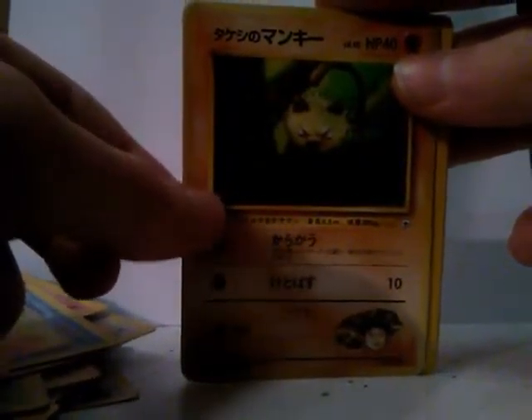A Mankey Japanese style. I really like these Japanese styles, and I have quite a bit of them. Sometimes the style of a Japanese Pokemon card just looks a little bit more precise. I like it.